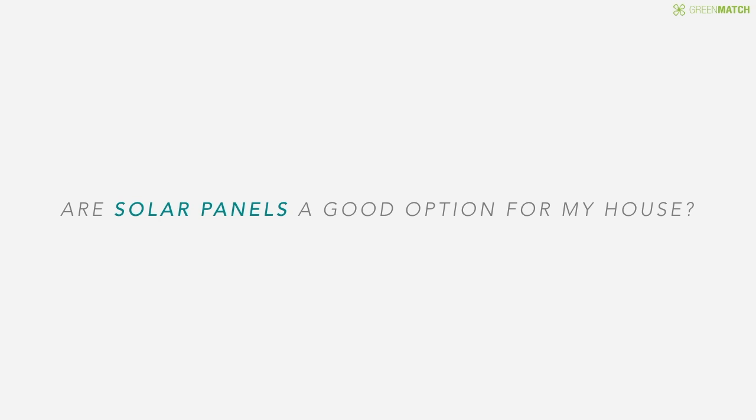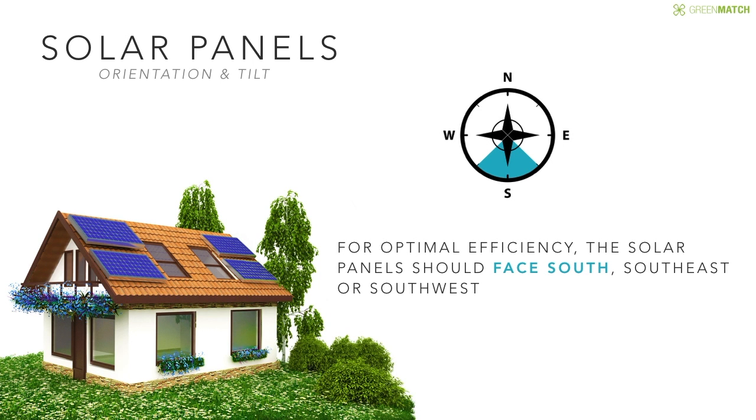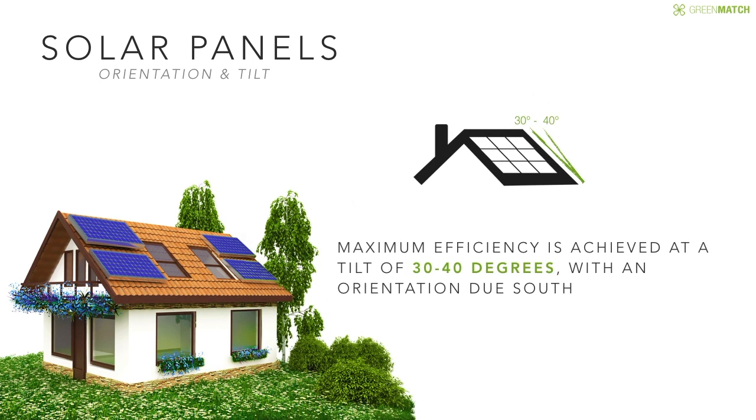But are solar panels a good option for my house? For optimal efficiency, the solar panels should face south, south-east, or south-west. With an orientation due south, maximal efficiency is achieved at a tilt of 30 to 40 degrees.